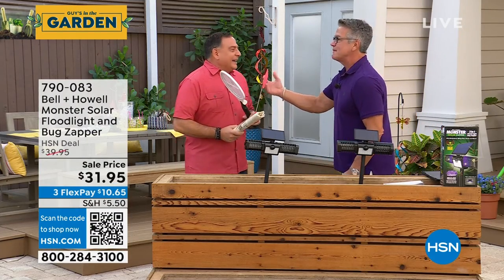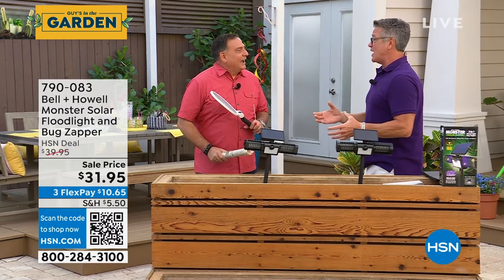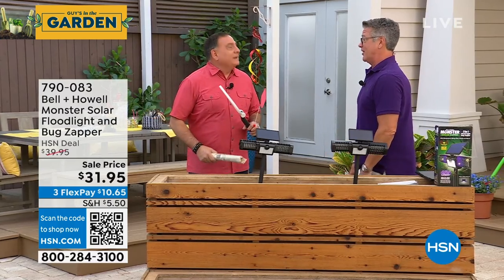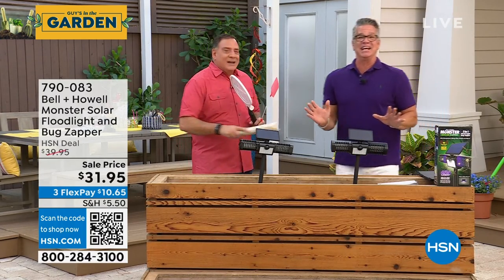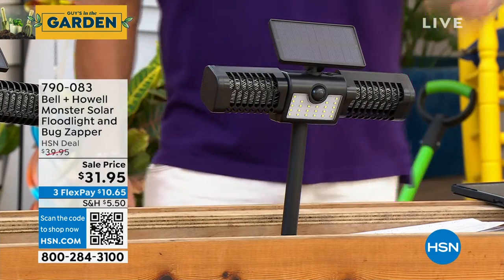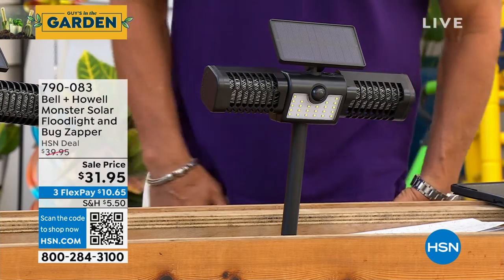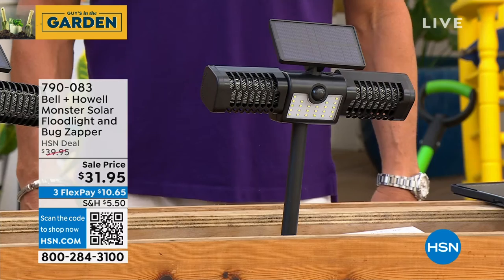My father bought one of the first bug zappers — a giant one. Did it look like a trash can? Dude, it was this big and it hung. When a moth got in there, it was like a fire — it was nasty. And these make that same sound, just not that loud. As a kid I was like, look, there's a moth burning over there — Dad's zapper's working! But that's what this does as well: it attracts them in there, they touch that grid, and they're eliminated. It just keeps working, staying on all night.